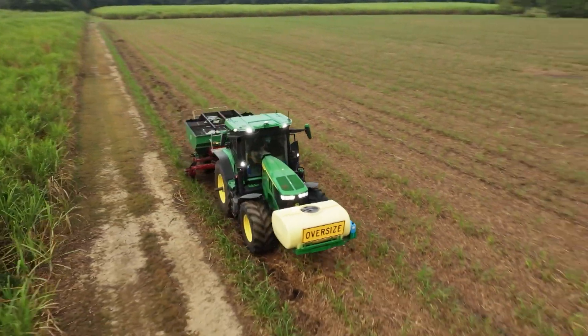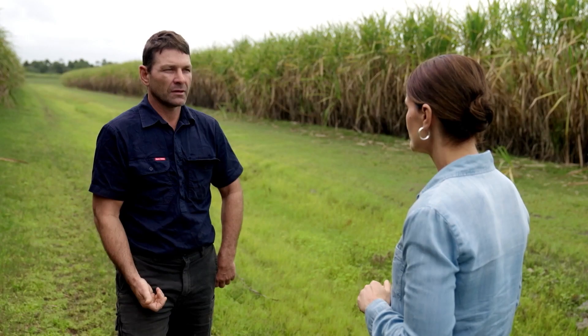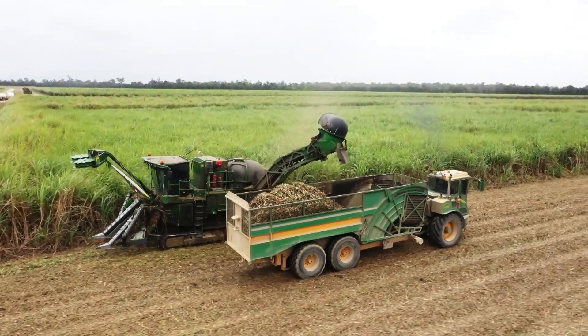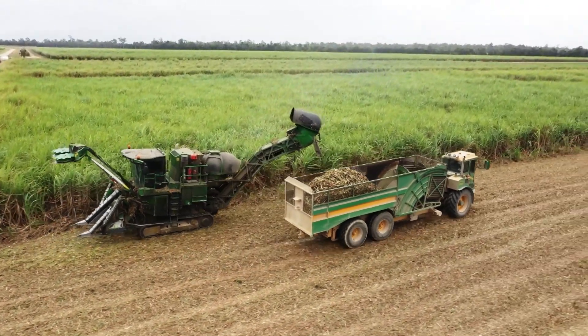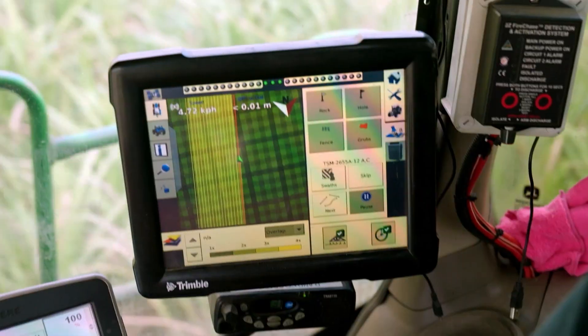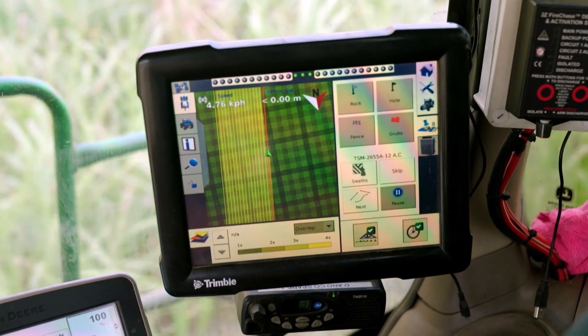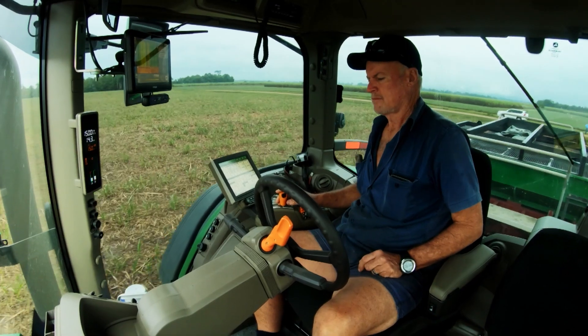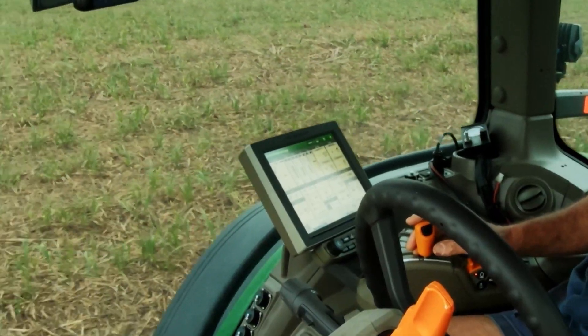We use rate controllers in spraying that metre out chemical very efficiently. It's good for our bottom line and it's also very good for the environment. There's a lot more precision to the way you farm, and also a lot more data collection. All of the technology — the tractors and the rovers — all have data logging capabilities and a GPS unit. They basically log all that information and put it on a cloud-based server, and we use that for our compliance and BMP accreditation.